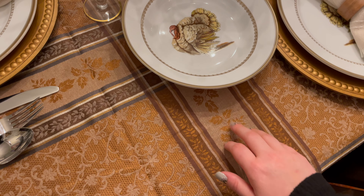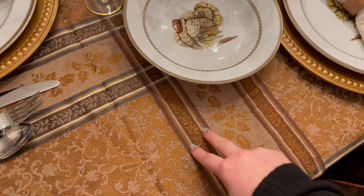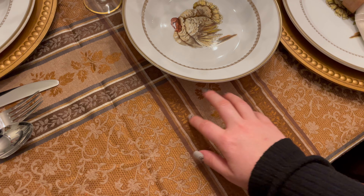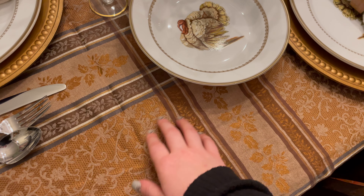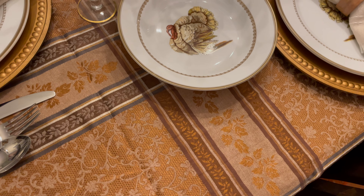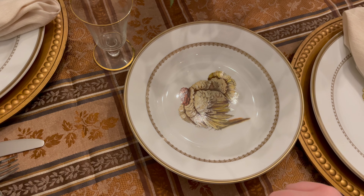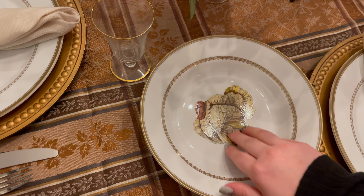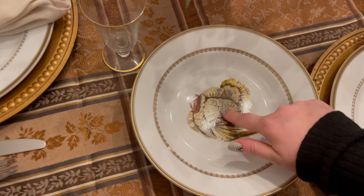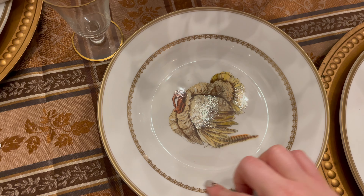I picked out this copper and brown and cream tablecloth to put on the table. I have a couple of Thanksgiving ones, but I decided on this one this year. I just like all of the patterns on it, the leaves and the stripes.